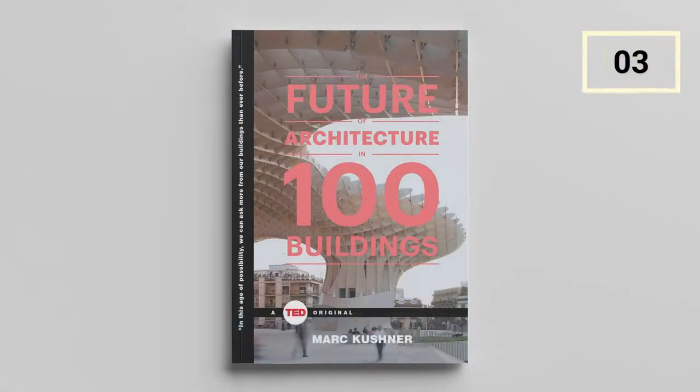The Future of Architecture in 100 Buildings by Mark Kushner. Mark Kushner draws on his unique experience in social media and architecture to identify 100 buildings that are representative of the future.